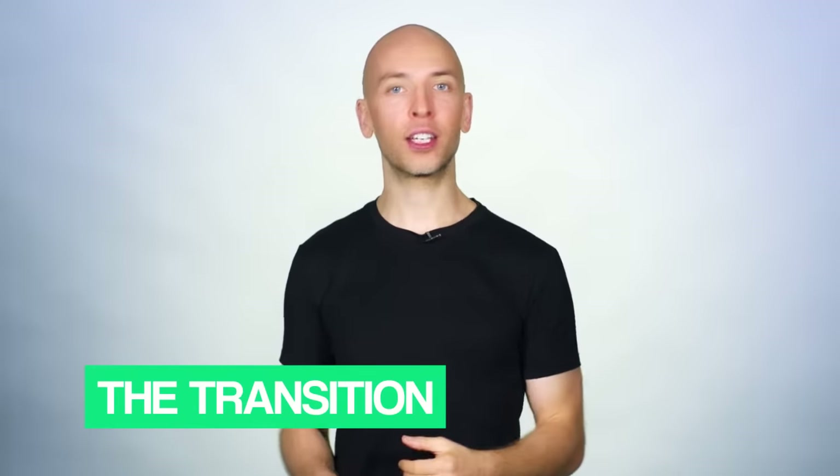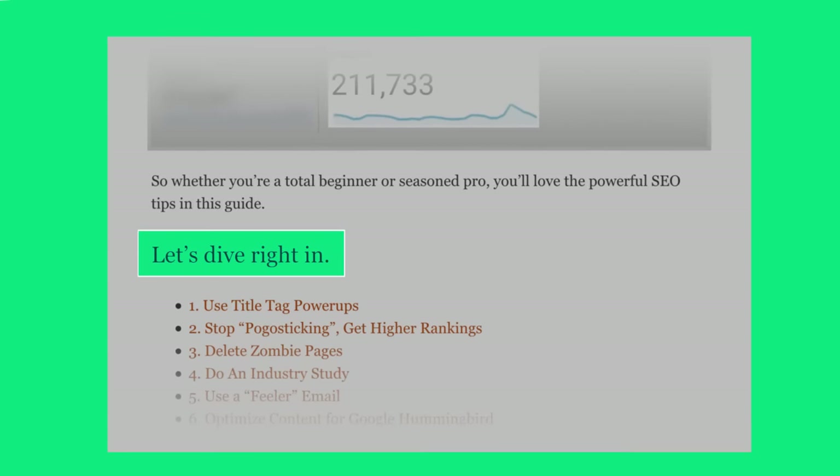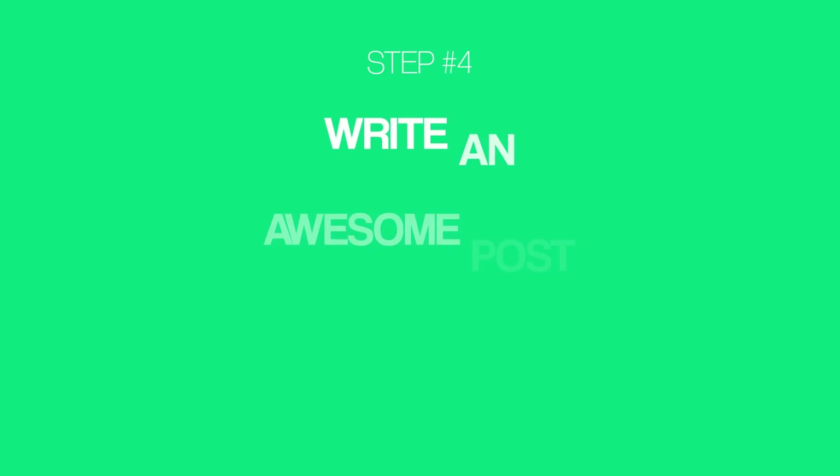Last up, we have the Transition. Cap your intro off with a transition that pushes your reader to keep reading. For example, you can see that I used the phrase 'let's dive right in' at the end of my intro. Simple. Moving right along to step number four: write an awesome post. Is there a formula for writing blog posts that people will link to and share? No — if there was, everyone would use it.